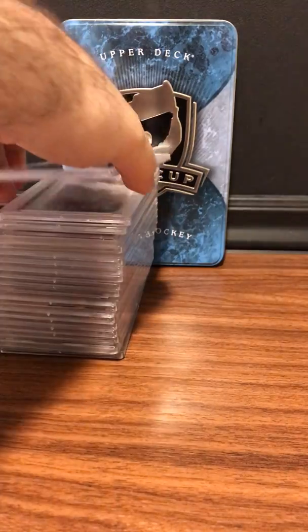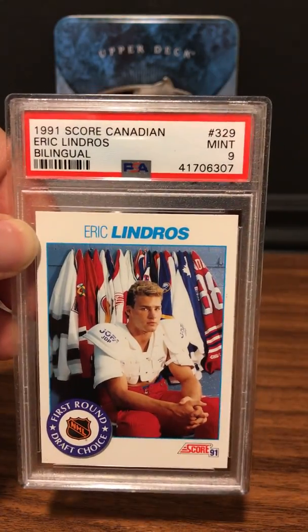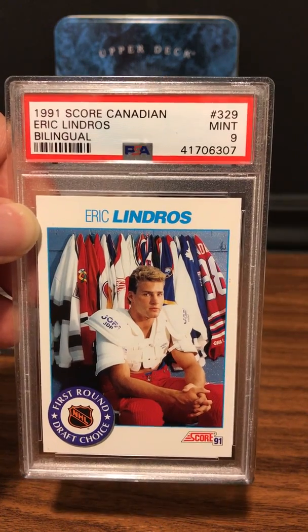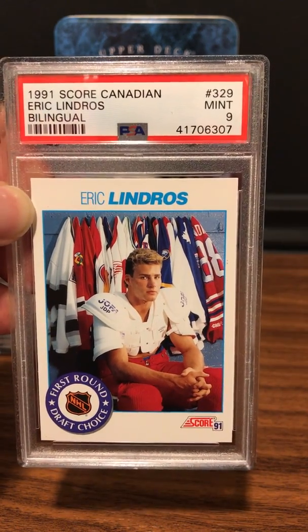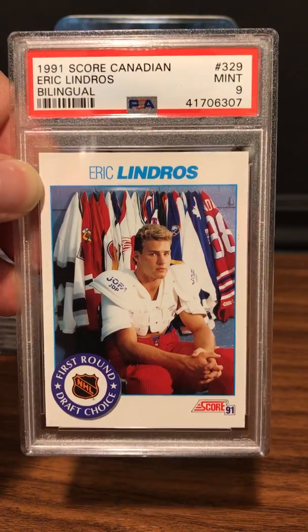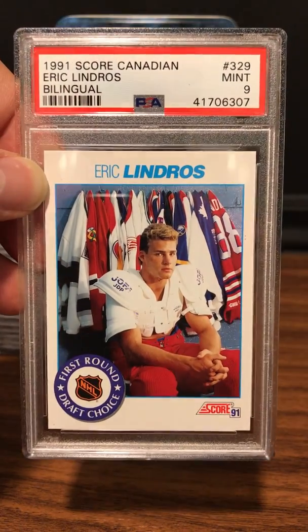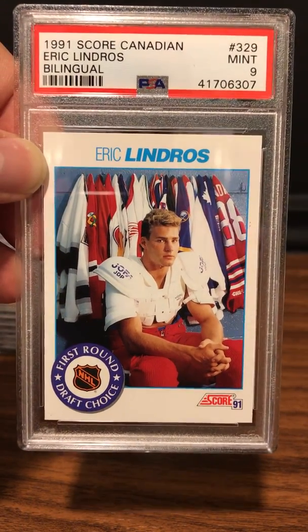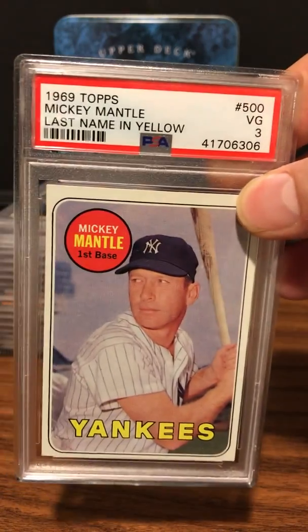Here is an iconic card from my youth — I got it slabbed because I remember when this card was really hot when I was young. PSA 9 on this one: Eric Lindros. One of the hottest cards — this is what got a lot of Canadian kids into the hobby. PSA 9 on the Eric Lindros.